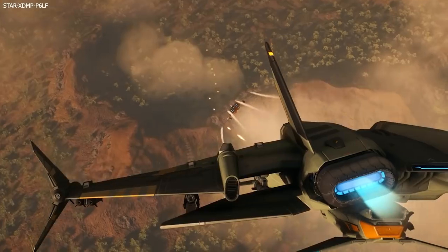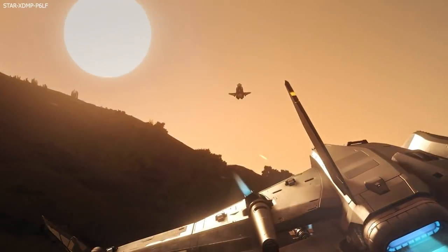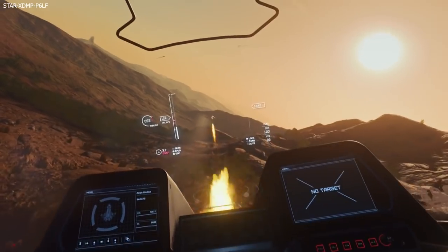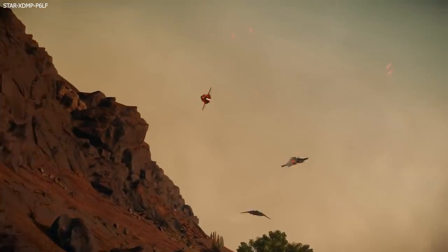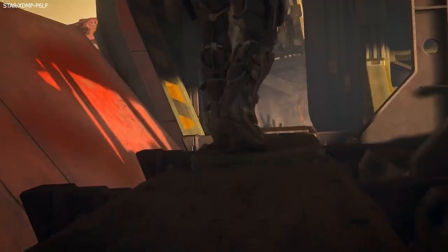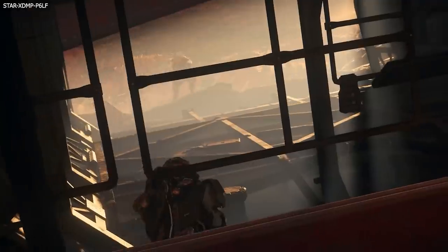Hello, Ryan here and welcome to Star Citizen Sunday. This is a weekly show which covers all of the news from the week just past. Be sure to subscribe if you like what you see. This week the ship showdown begins, we see the latest on the Origin 100 series, plus Chris Roberts has a lot to say on Spectrum.